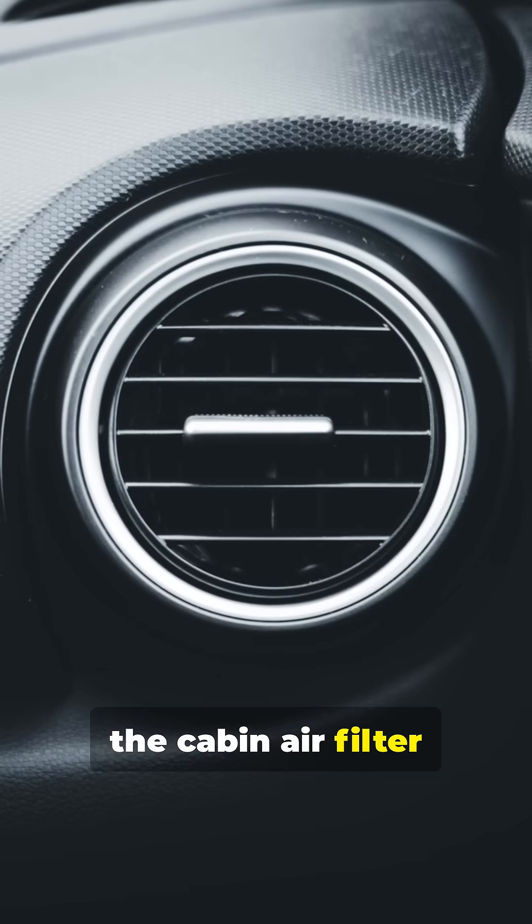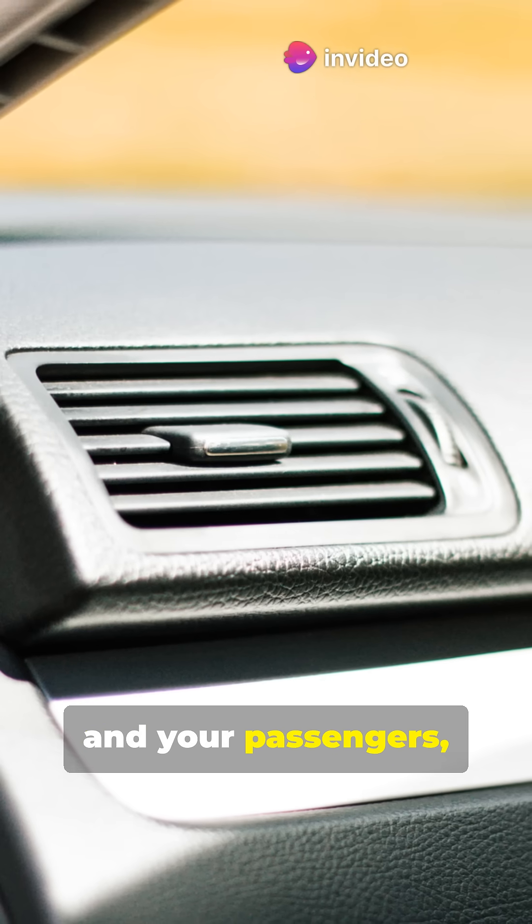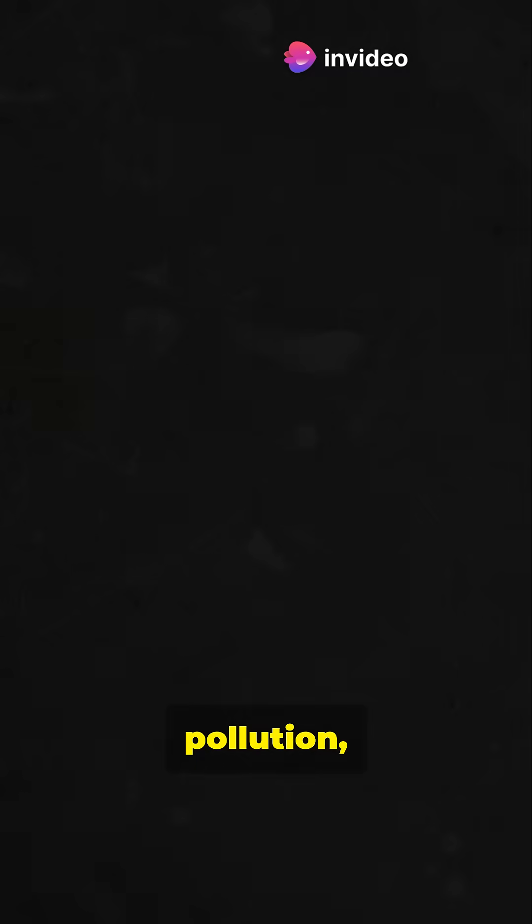Meanwhile, the cabin air filter has a different mission. It keeps the air inside the vehicle clean for you and your passengers, filtering out dust, pollen, pollution, and even odors.